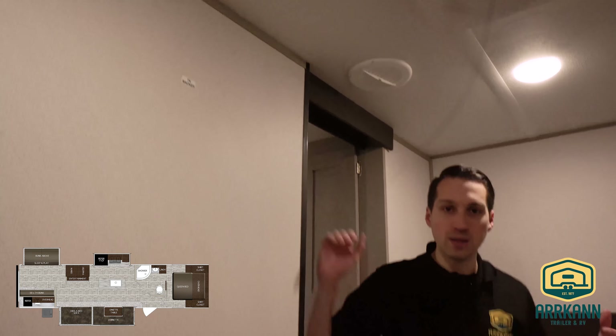And that does it for the Primetime La Crosse 3380. I'm Mike from Arcan Trailer — I'll catch you next time. Bye.